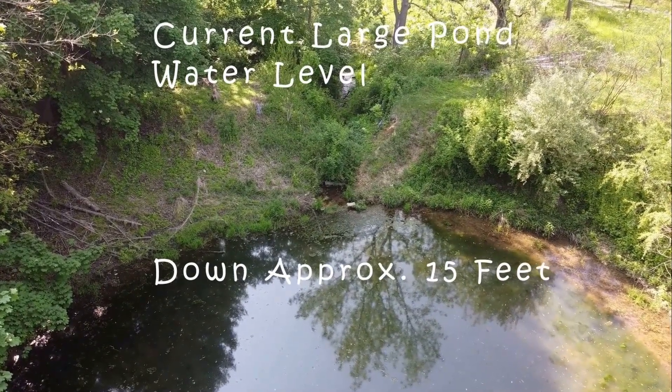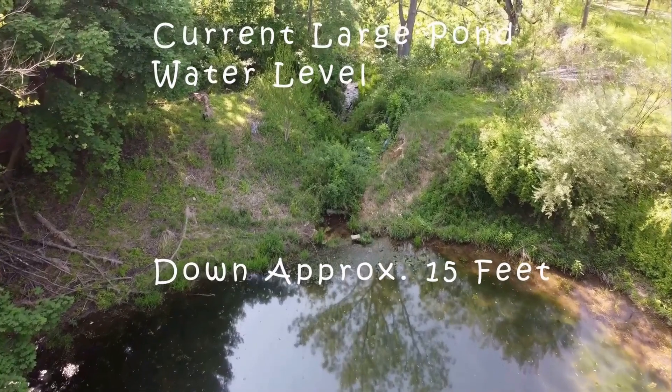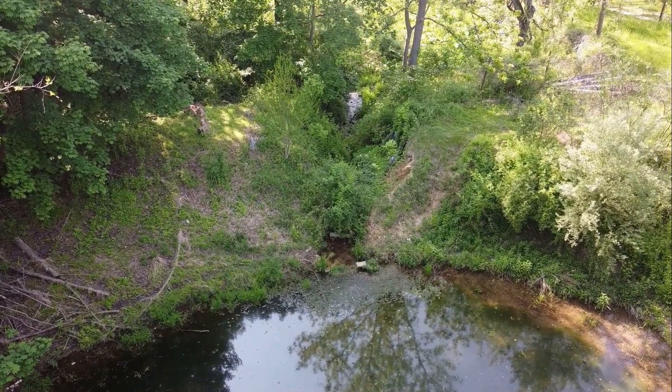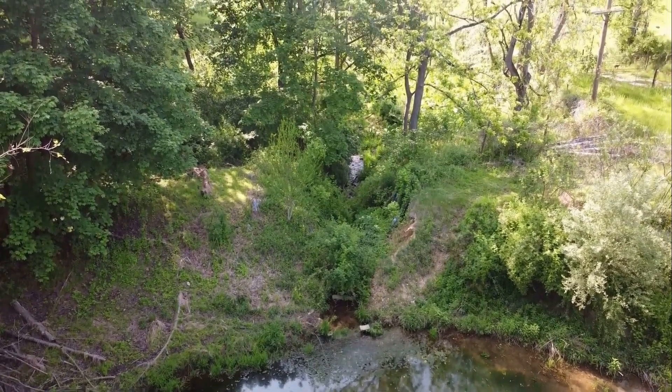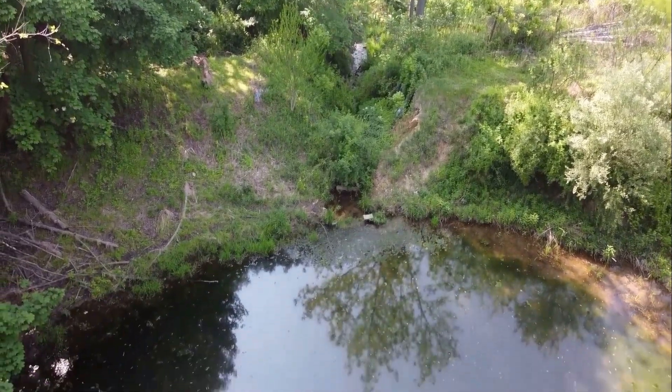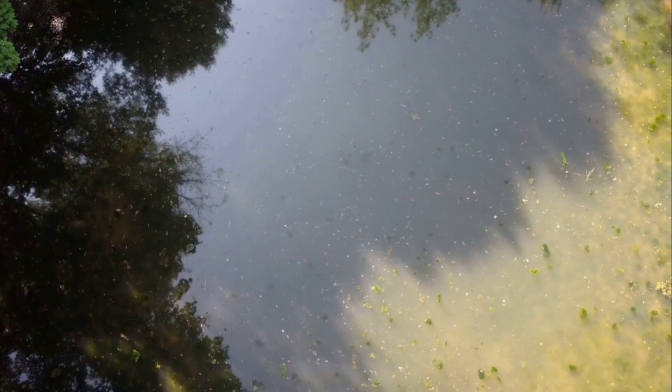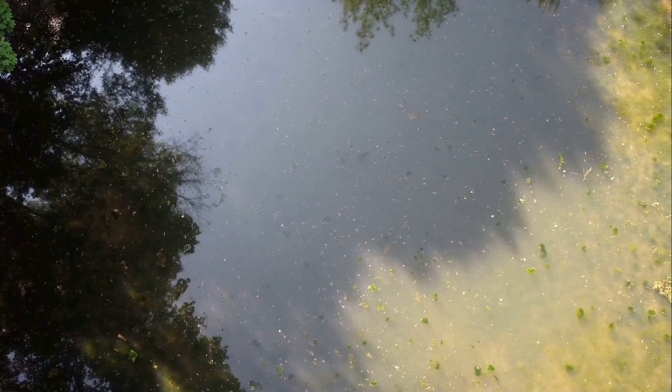Back in the day, this pond here was about 20 foot deep at the deepest part, and was home to some really nice large trout bass, a bunch of yellow perch, catfish, and a whole lot of bluegill. It was really balanced out well and just produced buckets full of fish. I sure do miss those old days.